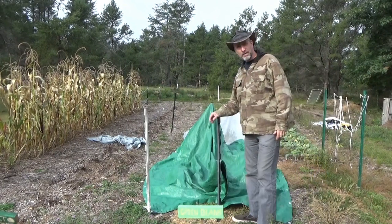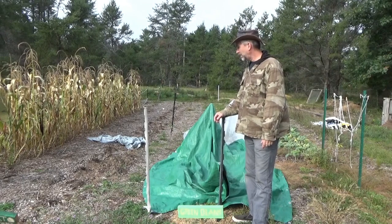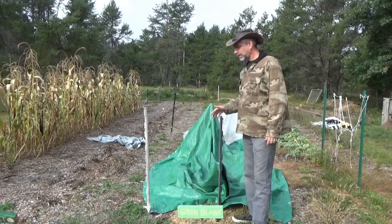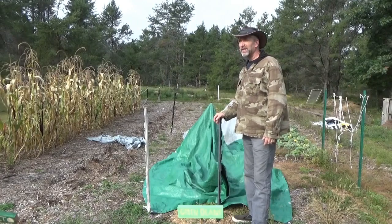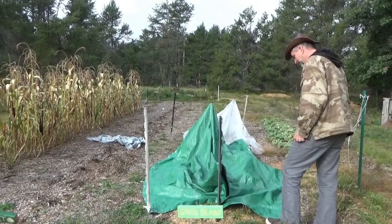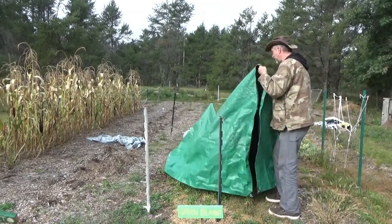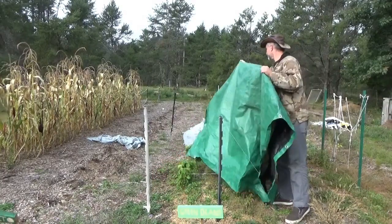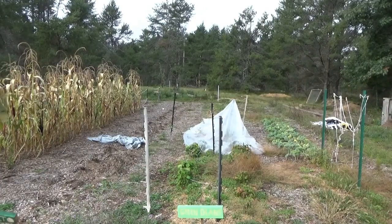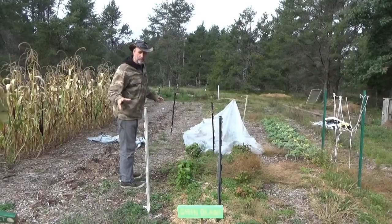Good morning everybody, it's Troy from the do-it-yourself world and the Off Grid Project. I've been covering the plants every night and opening them up every morning. Today it's a little bit brighter — for the first time in days we've got a little bit of light showing. So I'm going to do some garden harvest today, see if we might get some vegetables out of this garden, even after it's been freezing for days.